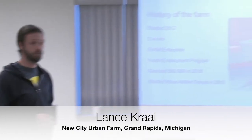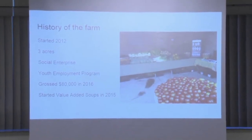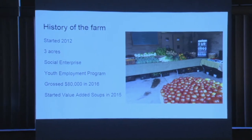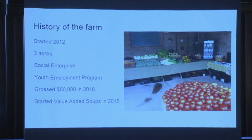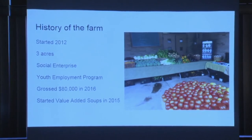We're going to talk about pizza farming and I'll try to zip through it and hopefully have some time for questions. Our farm is called New City Farm, it's a nonprofit that does youth development work. We started in 2012 with the farm project and we grow on three acres. It's a social enterprise — youth employment is the social side and it's run as a small business. We gross about $80,000 a year in vegetable sales and last year we did about $20,000 in value-added sales. The pizza farm is part of that — about 80% of our program costs, with the other 20% recouped through grants or donations.